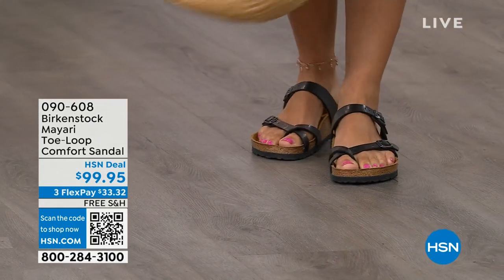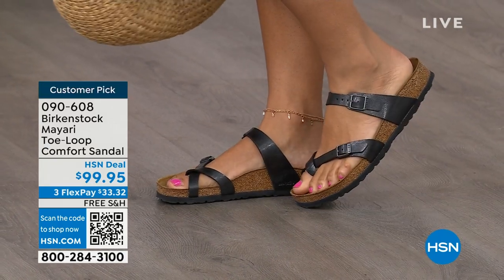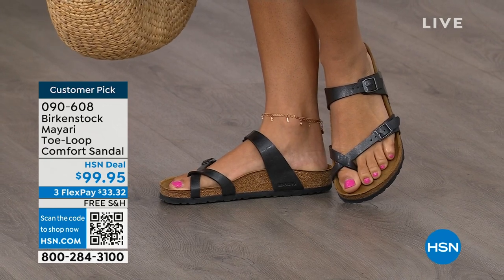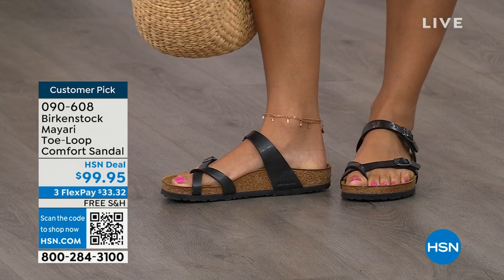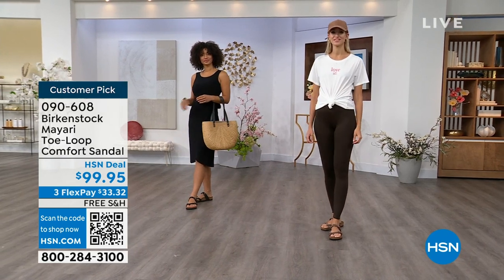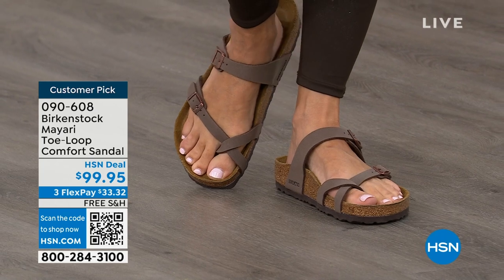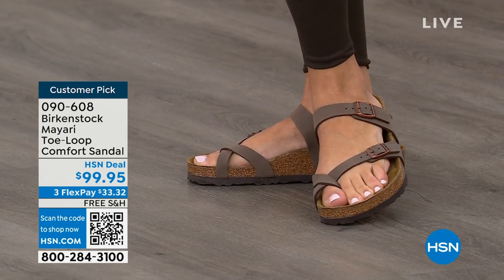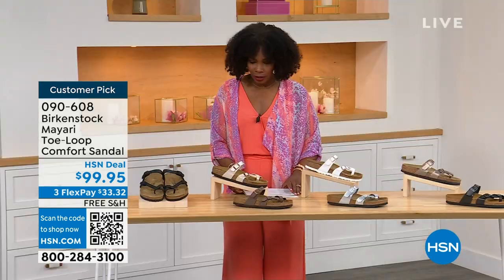I want to start off with this shoe. This style is called the Mayari. It's a toe loop comfort sandal, and these are true Birkenstocks. There are a lot of imitators out there that try to look and feel like Birkenstock, but this is where it all began. These are customer picks on hsn.com. The shipping is free, the flex pay is $33 and change, and I'll show you all of the colors on this customer pick.